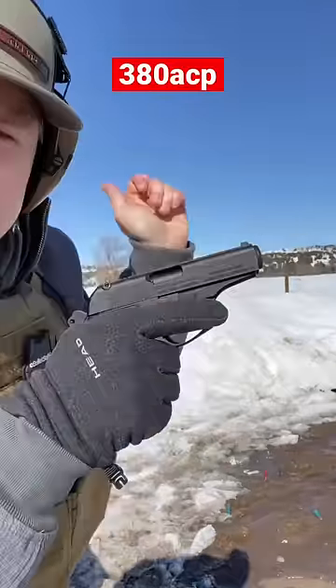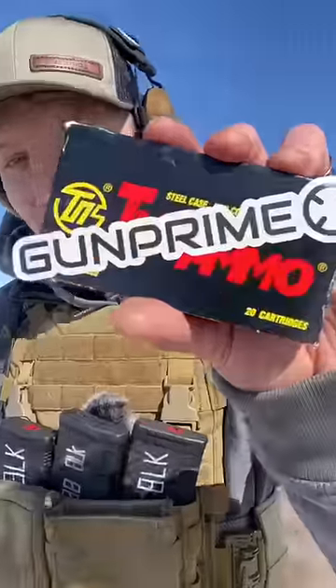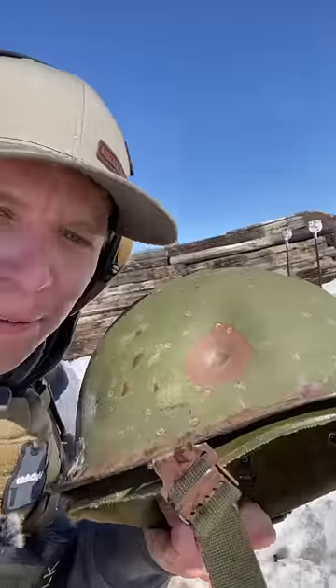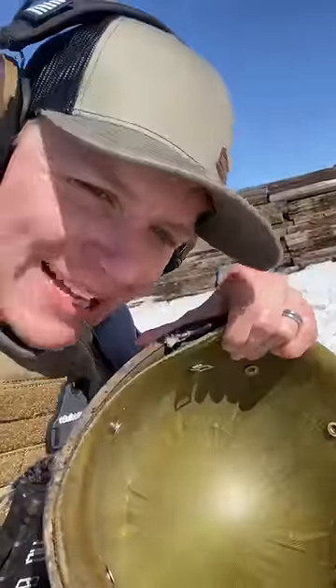380 auto out of a Bursa Thunder. Before we see the results from the Bursa, thank you to BulletSafe for our body armor and GunPrime for our tactical giveaway, both linked in a pinned comment. A pretty good dent, but no pass-through.